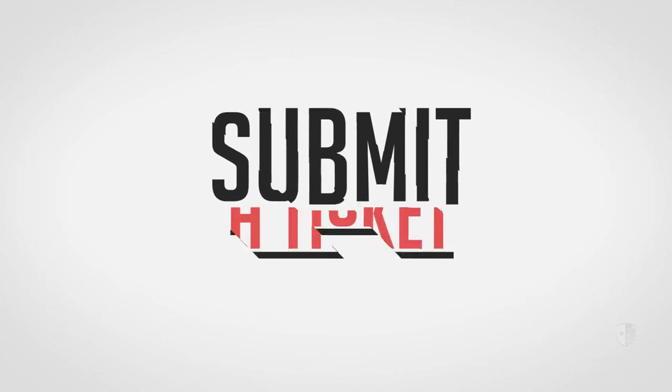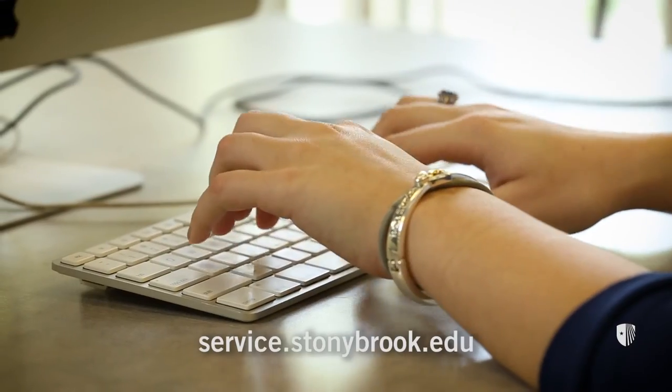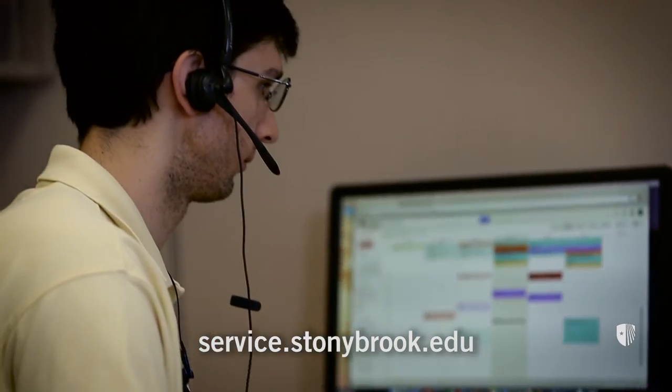So where do you go when you need help or support? Submit a ticket through service.stonybrook.edu, and a member of the DoIT client support team will assist you further. Welcome to Stony Brook, Seawolves!